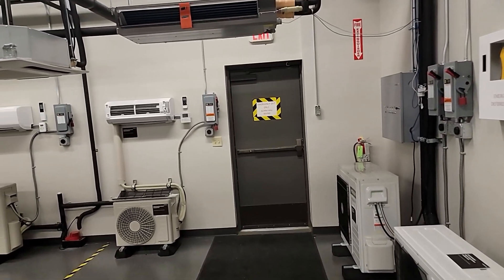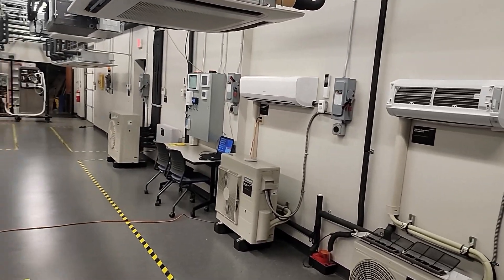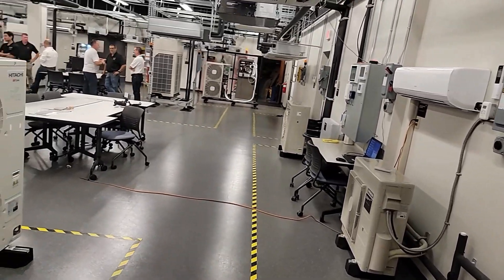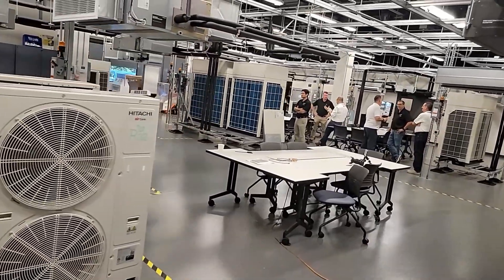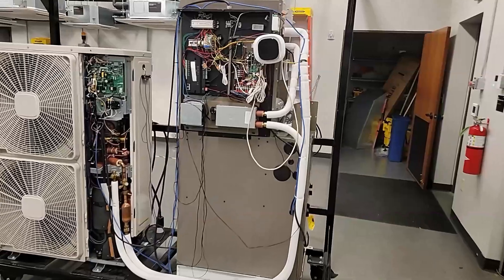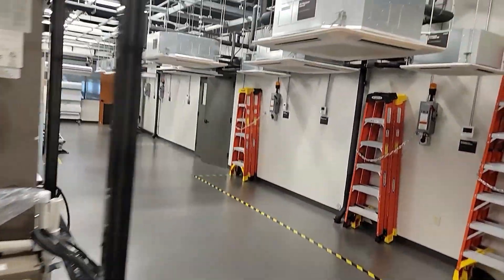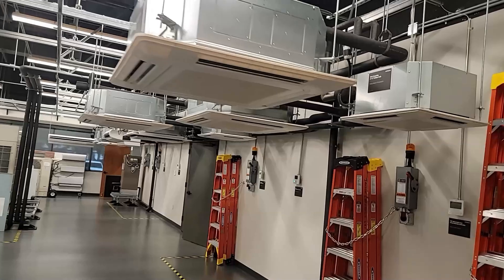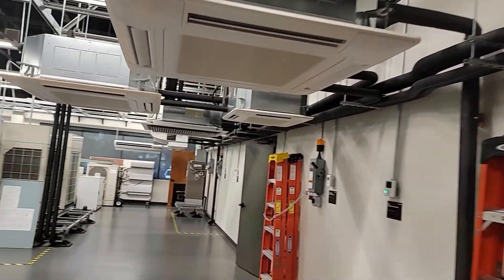This 10,400 square foot facility is designed to serve as a comprehensive customer experience center. It offers in-person HVAC training courses tailored for contractors, technicians, and installers, and it provides a blend of theoretical knowledge and practical skills. The center aims to elevate the proficiency of HVAC professionals, ensuring that they are equipped to handle the latest advancements in the industry.